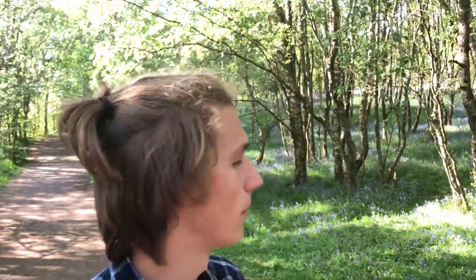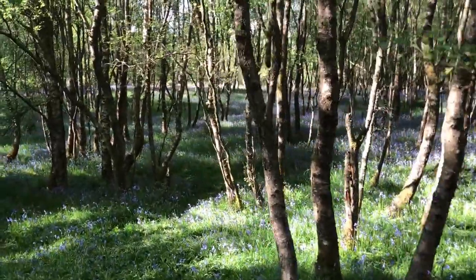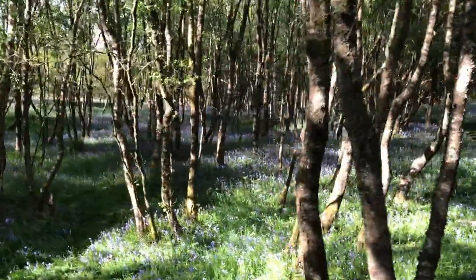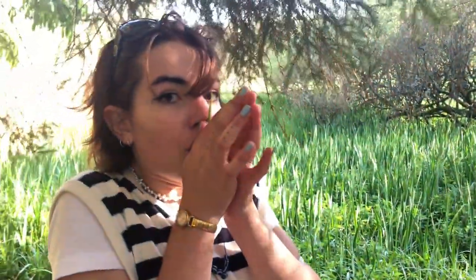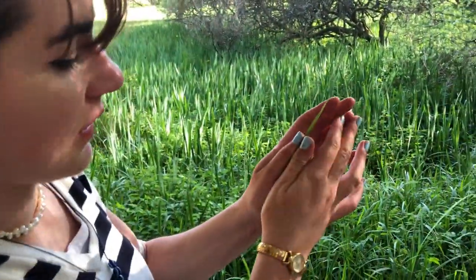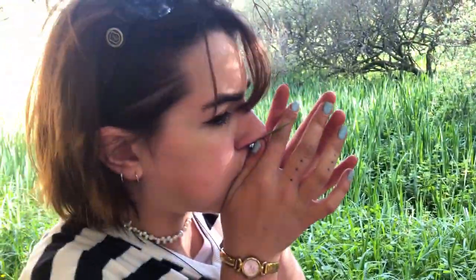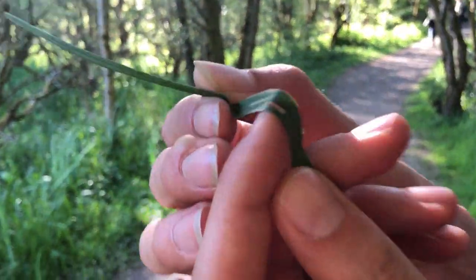So like a month or so ago we came here and it wasn't here, but now it is. You put it like in between your two thumbs like this, and then you blow really hard. There is something in this one — there is a tutorial. That is a fungus!